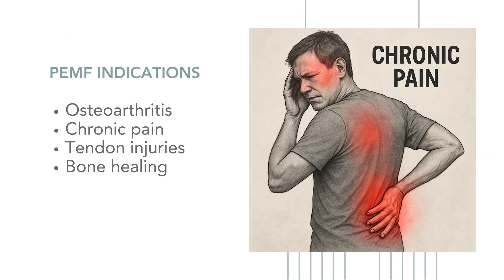PEMF is commonly used for conditions like osteoarthritis, chronic pain, tendon injuries, and bone healing. It's a drug-free, low-risk therapy that supports the body's natural healing processes without invasive procedures. Over the past few decades, PEMF has gained attention for its potential to manage pain and accelerate recovery in musculoskeletal conditions, though its effectiveness can vary depending on the specific condition and treatment parameters.